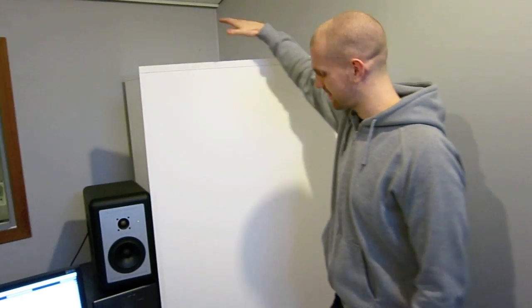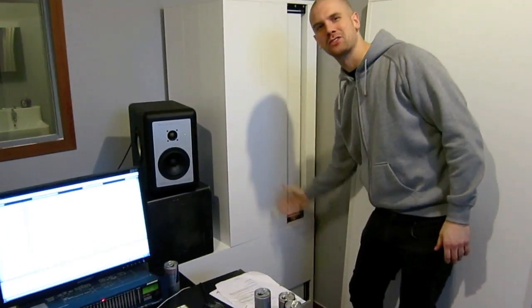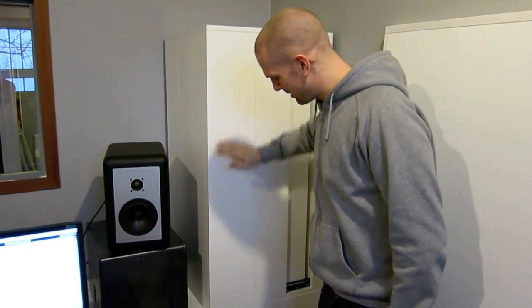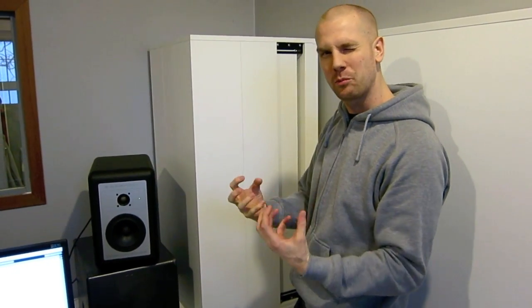You might want to know what's behind these big white things — even bigger white things. This is where we trap the bass. The bass in this room was just all over the place, so we installed two here and two there. You need to tune them and then everything gets sorted. The bottom end is super tight in here.